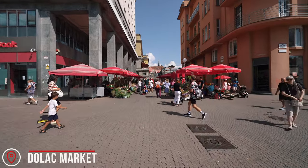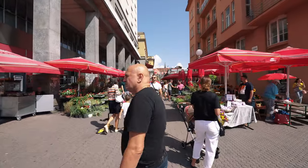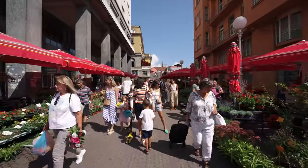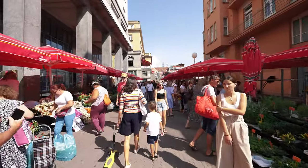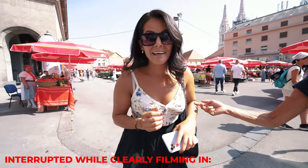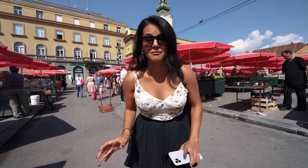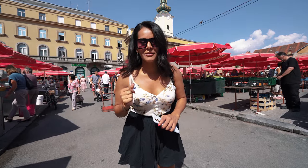Dolac Market is the biggest open-air market in the city. We're entering right now — just up the stairs and it's already pretty packed. We came here in the morning; it opens up really early and is open until around 3 p.m., but you're better off coming before 2 o'clock. We just made it to the upper portion and it's way bigger than the entrance. The bottom portion is filled with flowers and all these different types of scents — it smells so good.